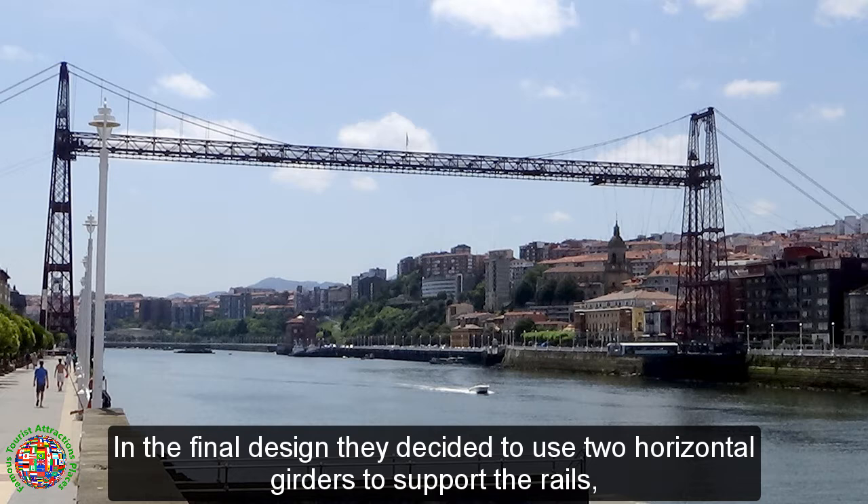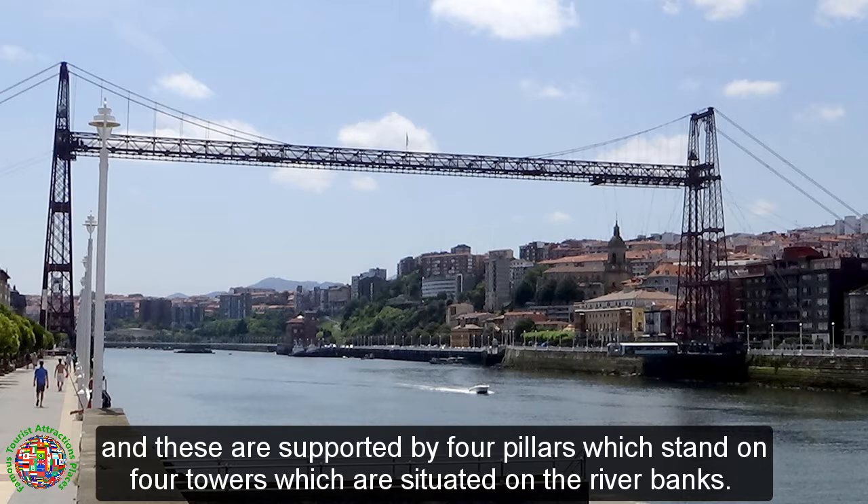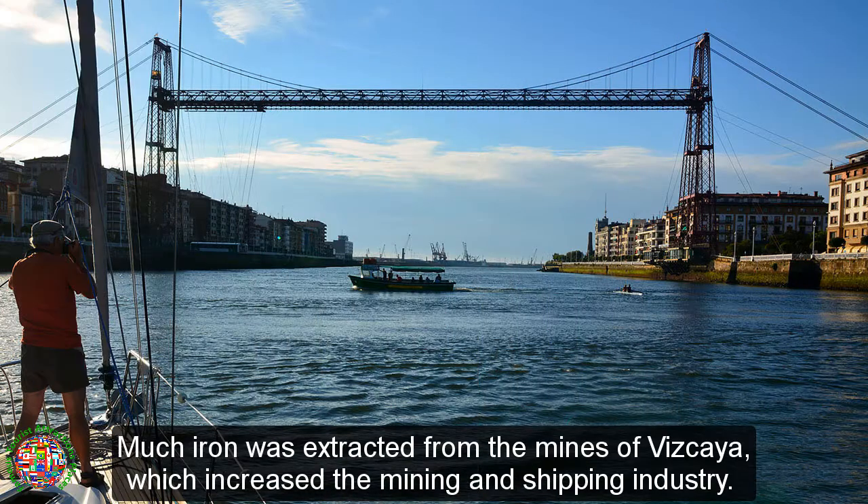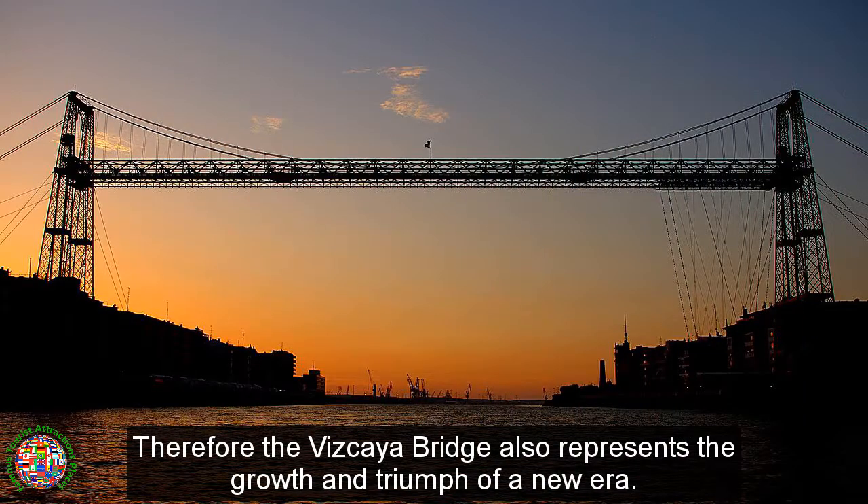In the final design, they decided to use two horizontal girders to support the rails, supported by four pillars which stand on four towers situated on the river banks. It is made of iron. Much iron was extracted from the mines of Vizcaya, which increased the mining and shipping industry. Therefore, the Vizcaya Bridge also represents the growth and triumph of a new era.